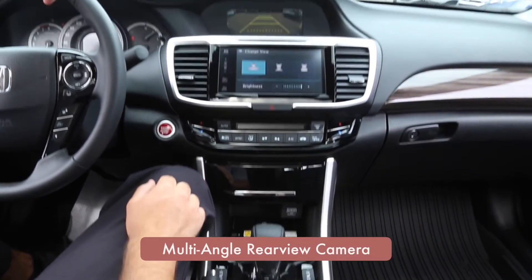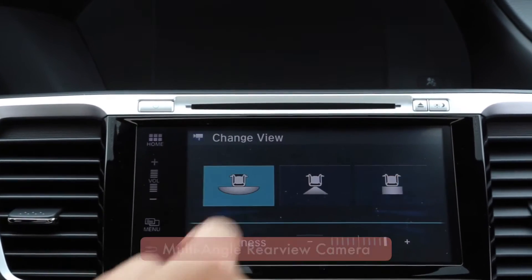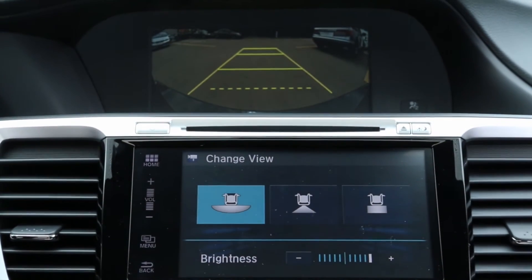The available multi-angle rear-view camera is instantly triggered when you put the vehicle in reverse. This feature is incredibly helpful when backing the vehicle into a narrow parking spot.